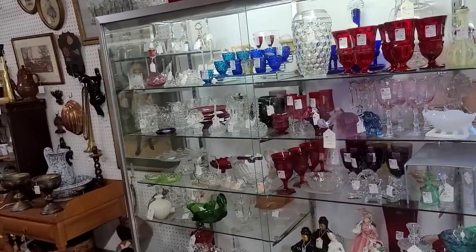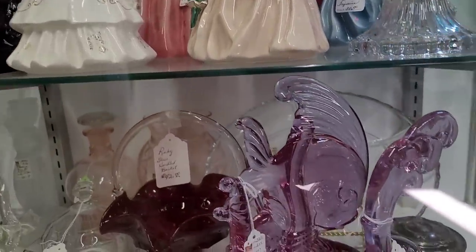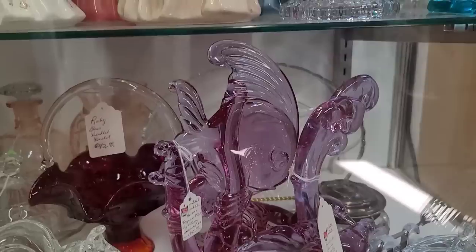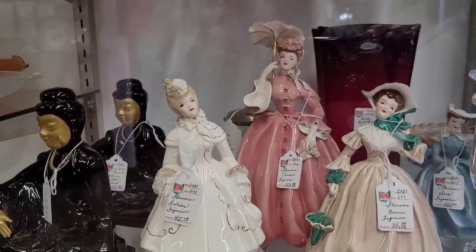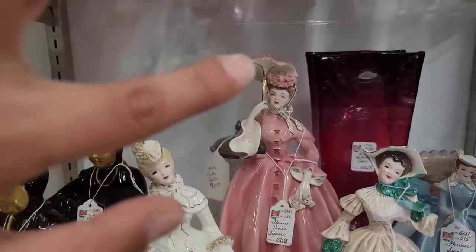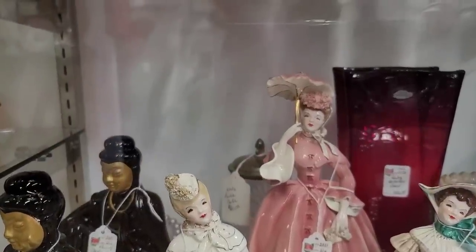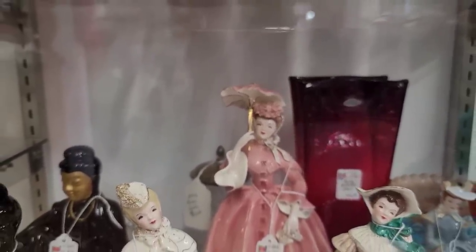We've got a lot of glass and figurines. Look at that beautiful Amazon — beautiful color. And one of my personal favorites, the Florence Ceramics. In the back, Vivian here in pink — she's extraordinarily hard to find, particularly with the umbrella intact. You can see how fragile the handle is. The umbrella is attached to the head, but the handle itself is very hard to find intact.